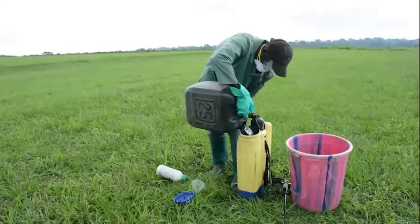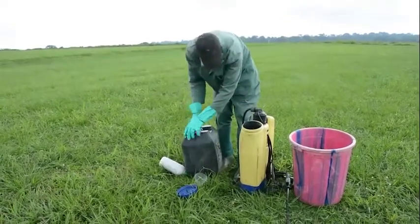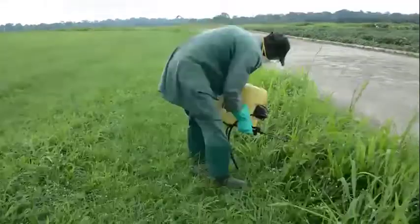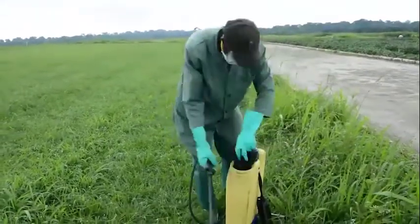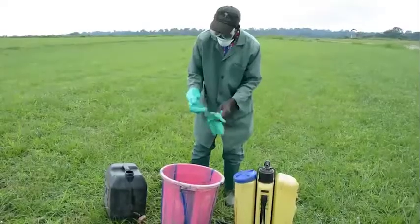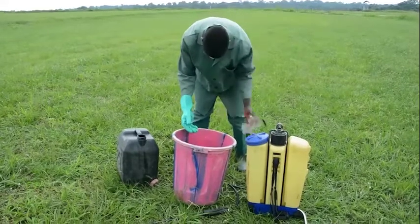After spraying, do not wash the sprayer in nearby streams or places serving as water supply. Wash the sprayer on the farm and distribute the waste water over a large area, preferably around where you have applied herbicide, but not into the gutter. After spraying, wash and change clothes before eating and drinking.